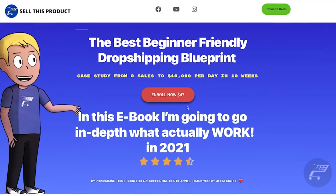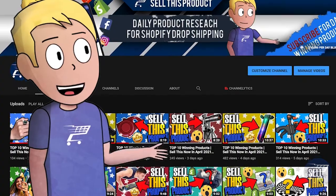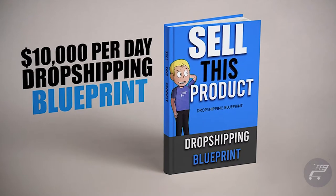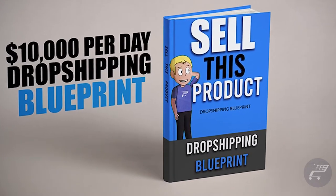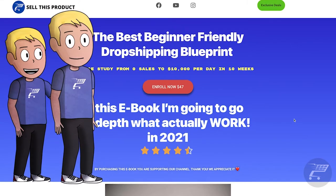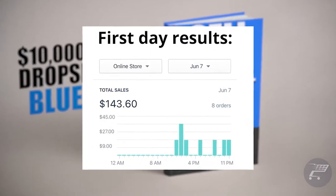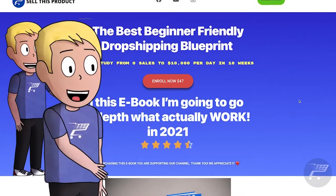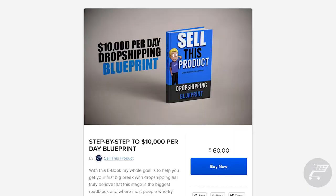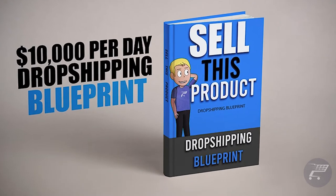When I first started with dropshipping I had so many questions and it took me a long time to learn. And even if there are videos all around the internet, having everything in one organized book is the best way to save time and learn everything about dropshipping. I've been working on this ebook for the past month and it's finally ready. I go over how to go from 0 to 10k profit a day, how to find winning products, Facebook targeting, and a real case study. Click the link in the description and use code STP30 for a 30% discount.